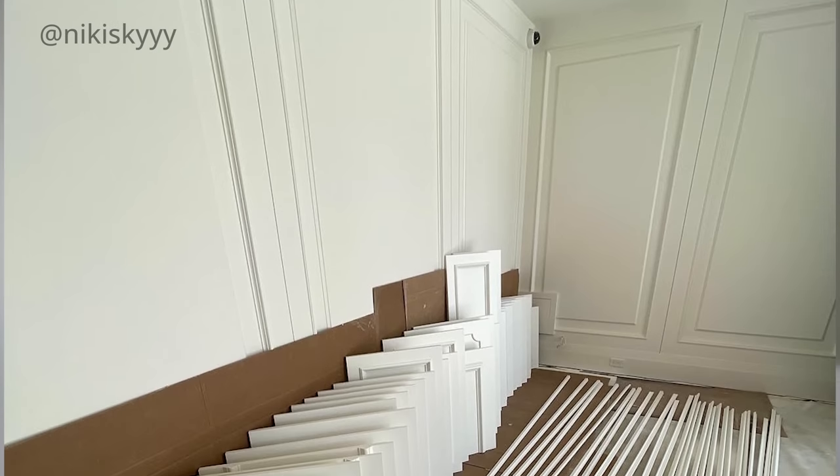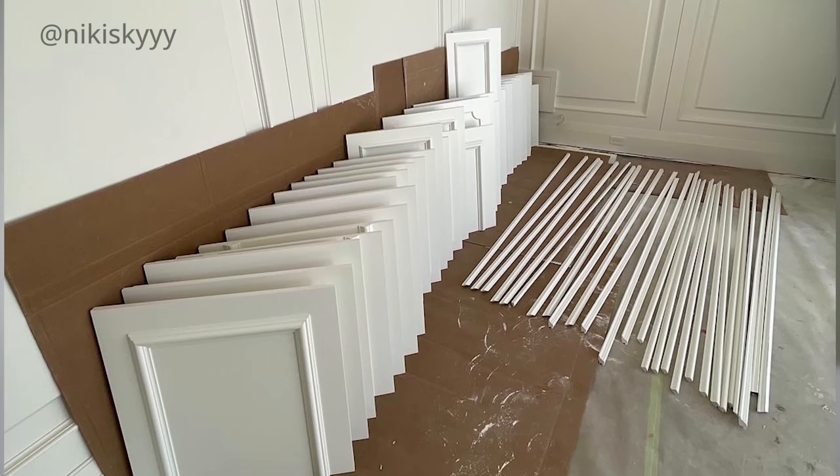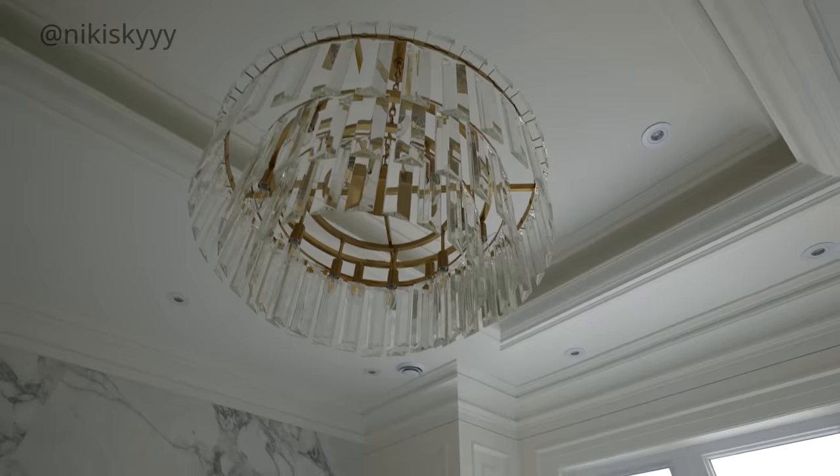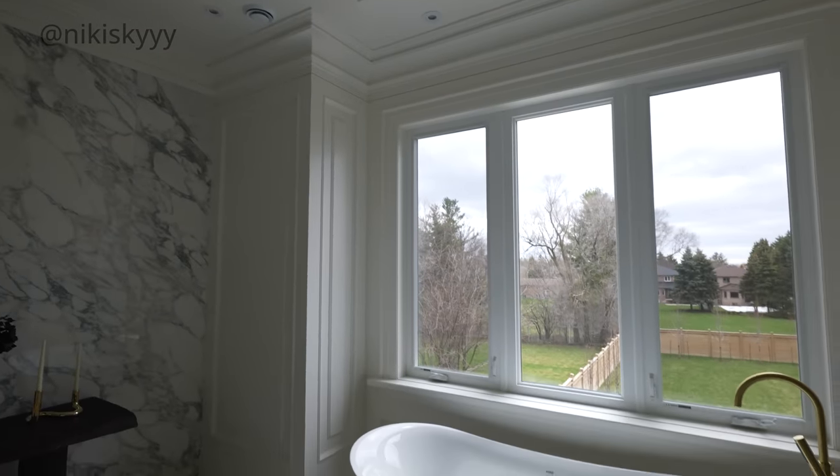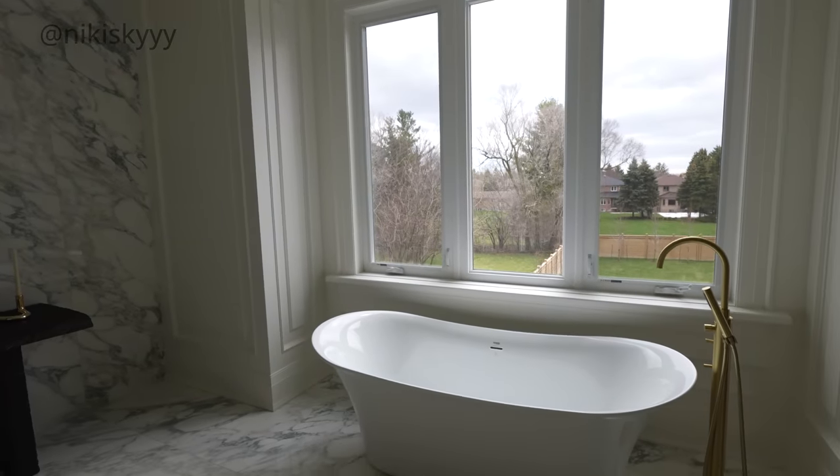A lot of love, sweat, and tears went into this home and every inch of it is what my husband and I imagined and talked about for many, many years. So the fact that I'm finally sitting down and filming my very first home-related video is so exciting for me.